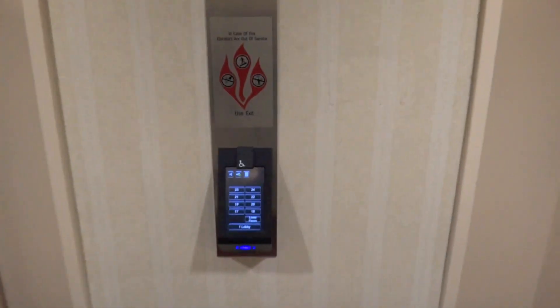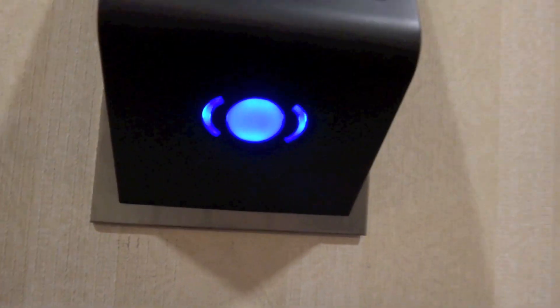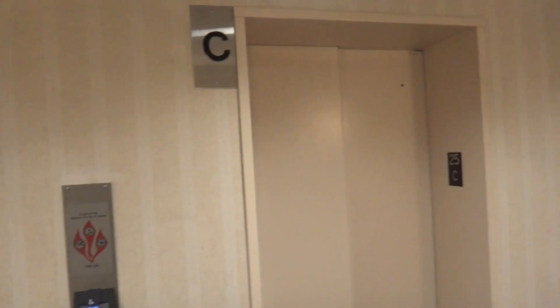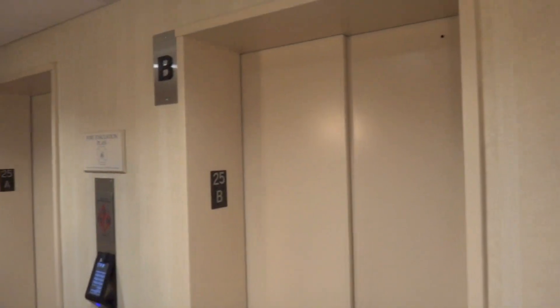Actually, is this Myconic 10, or Otis Compass, or ThyssenKrupp Destination Dispatch? This is the Schindler Myconic 10. I couldn't really tell. I don't know much about these systems. It's too bad the rooftop is closed, though — I would have liked to see that.